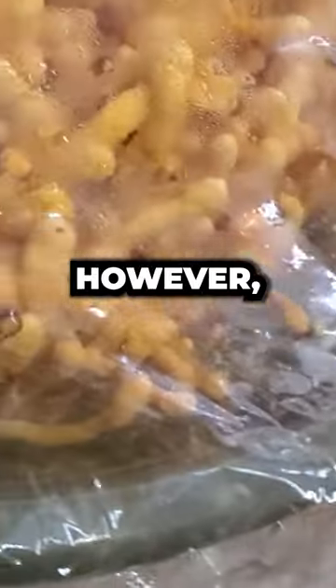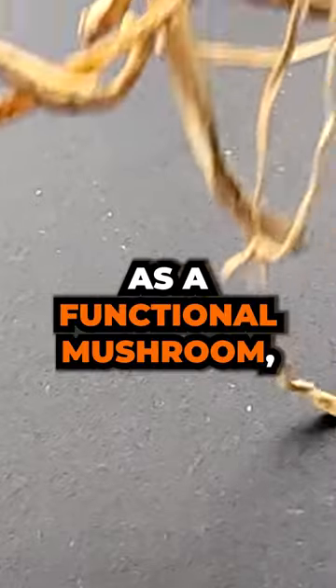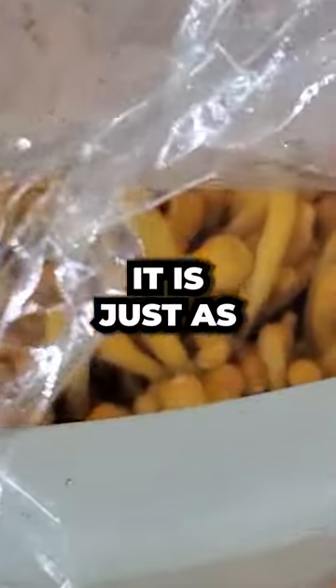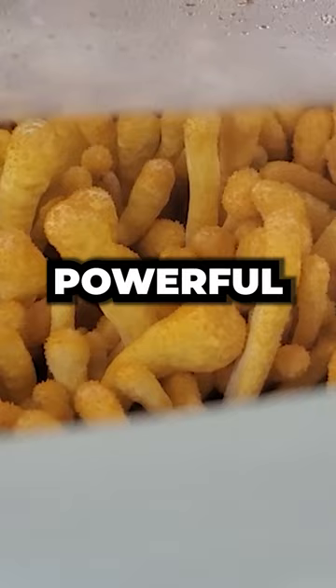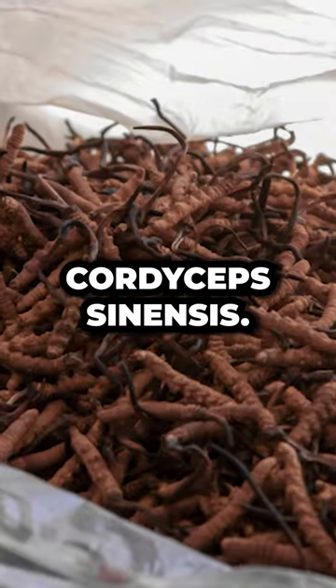Cordyceps militaris, however, actually can be cultivated and no bugs are required. That is why as a functional mushroom or as a supplement, we see cordyceps militaris being used — because it is just as, if not more powerful, than its more expensive and impossible to grow cousin, cordyceps sinensis.